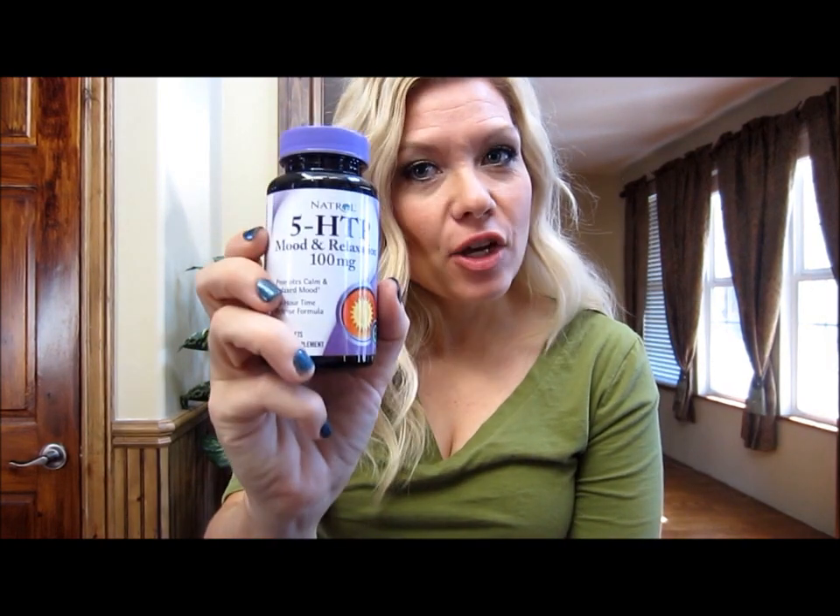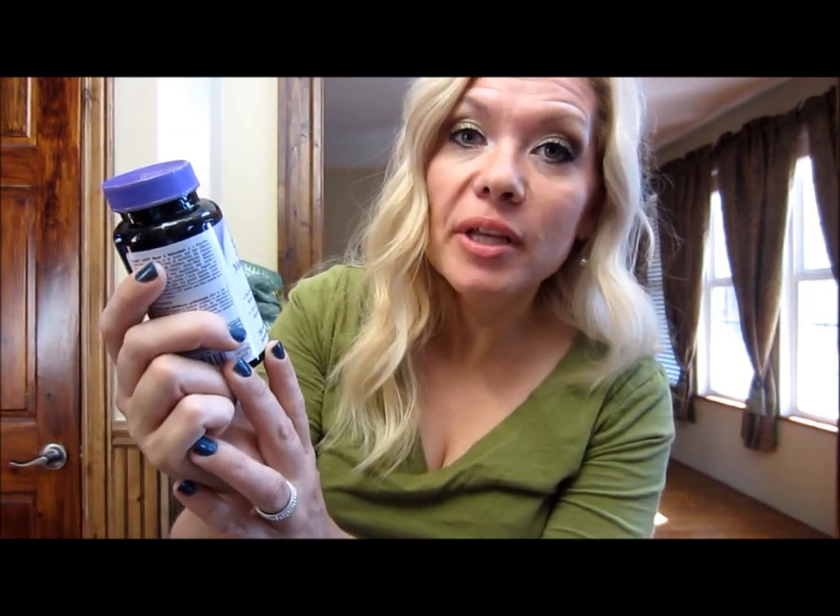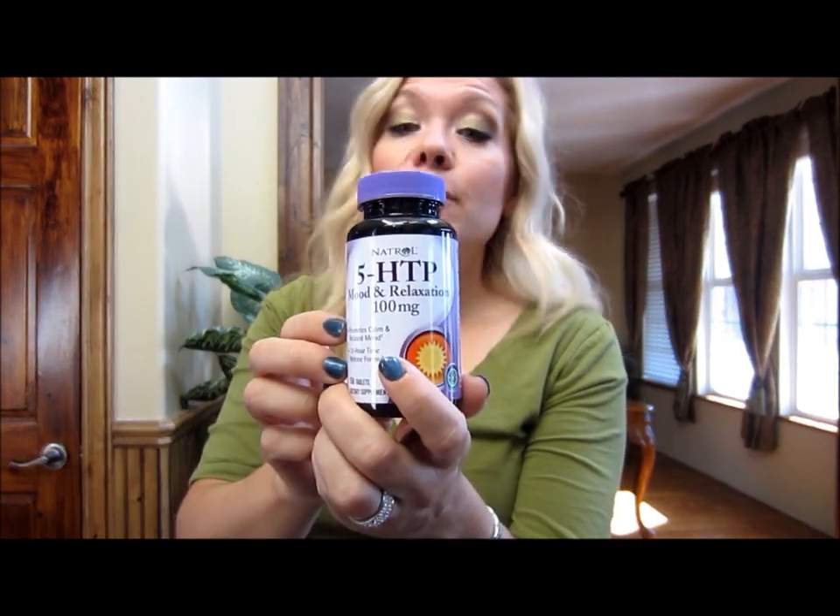My last favorite thing is something vitamin and health related — it's called 5-HTP, and it's for mood and relaxation. I bought this at Costco; it was $19.99 for 150 tablets. It says it promotes a calm and relaxed mood with a 12-hour time release formula, and it's by Natrol. The first day I took it, within about 30 minutes to an hour my mood started to improve — I wasn't feeling as stressed, I was feeling like I could tackle my to-do list. I also noticed it was working as an appetite suppressant, which was kind of an added bonus.